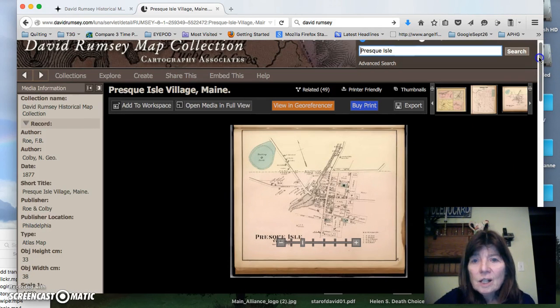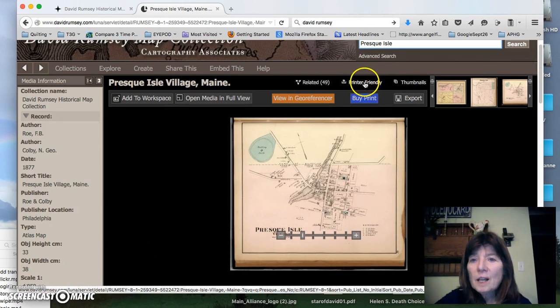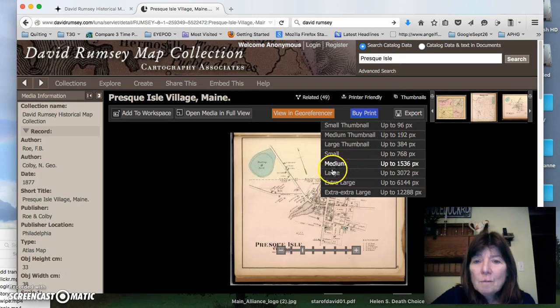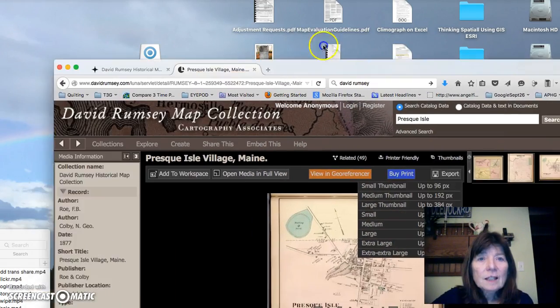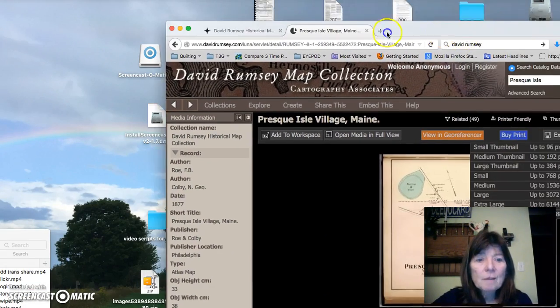Here is where you can load a printer-friendly image, or my favorite is to export this. Sometimes I have to hit it twice. I'm just going to get a medium one today because there is a download time. And it should be on my screen right now — there it is.